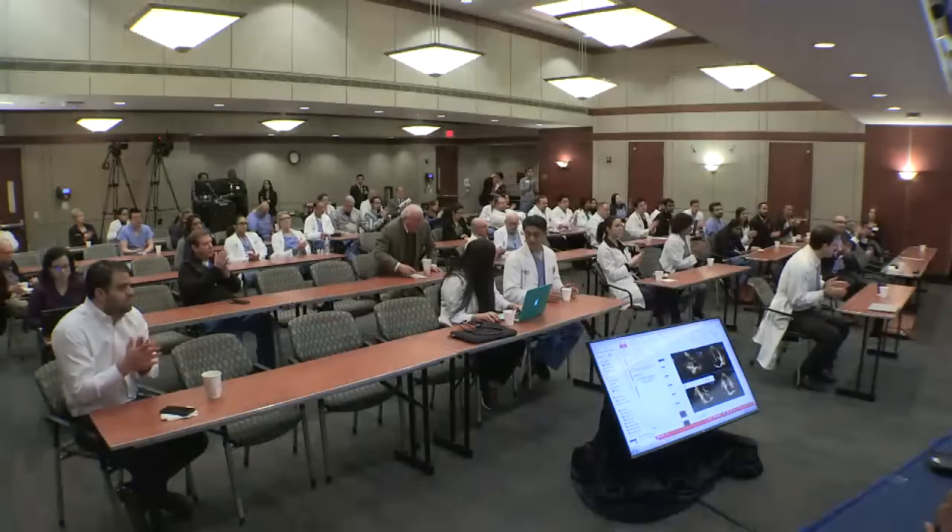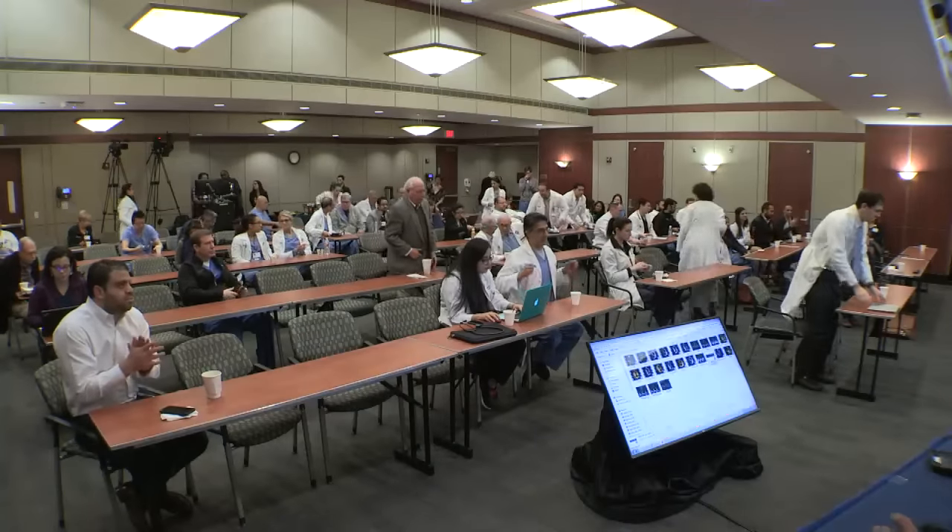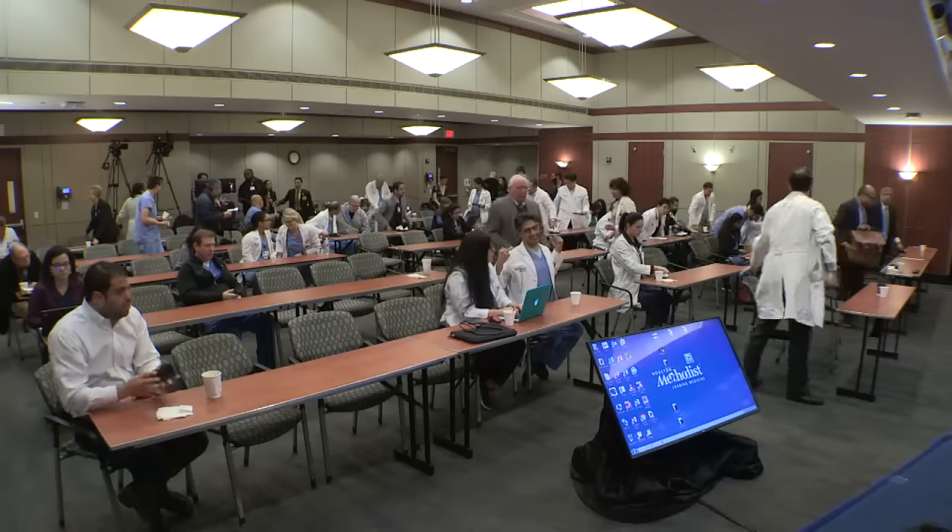Thank you to our presenters and thank you to our panel. Thank you for being here. I've always learned something from you — I appreciate it.